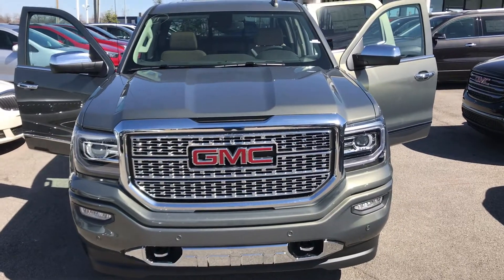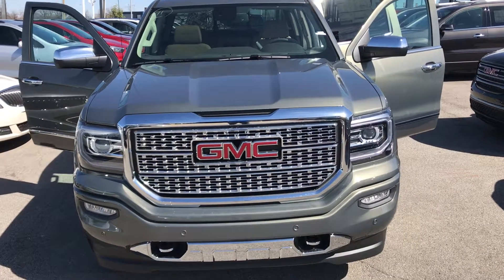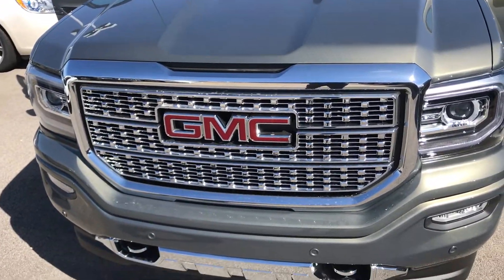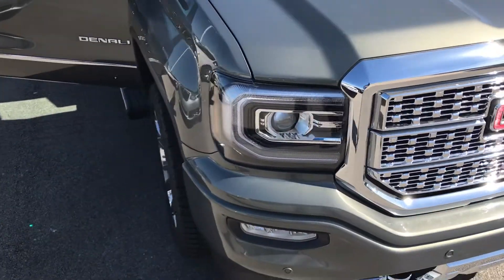Hello everyone, this is Chris Reynolds from Heidelberg giving a quick overview of the Sierra 1500 Audi with the ultimate package. Starting off, this vehicle is equipped with a 6.2 V8, honeycomb grill, chrome hooks for the front, front sensors included, and daytime running LED lights.